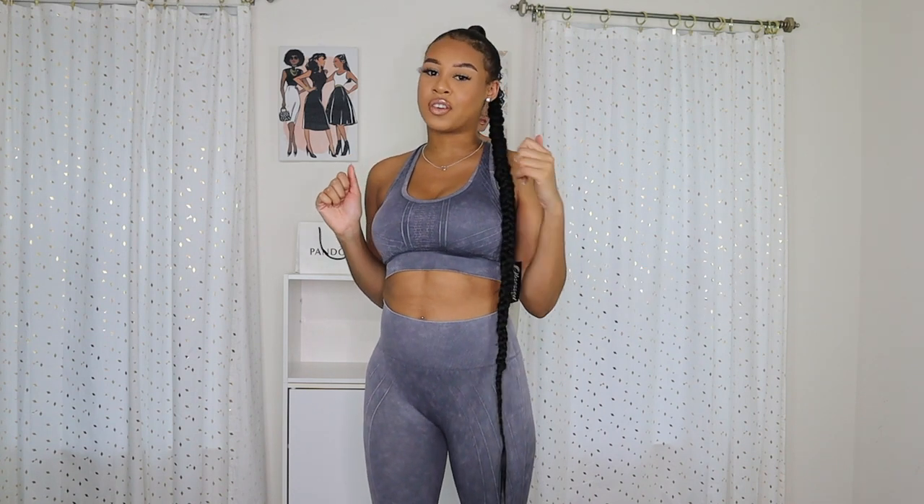That is the end of this video. I hope you guys liked it — it was a little different. All the items will be linked in the description box below. Don't forget to like and subscribe to my channel, and hello to my new subscribers. Don't forget to also follow me on Instagram. I'll see you guys in my next video. Bye!